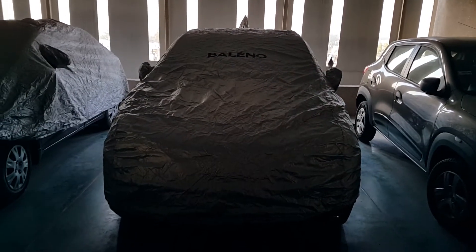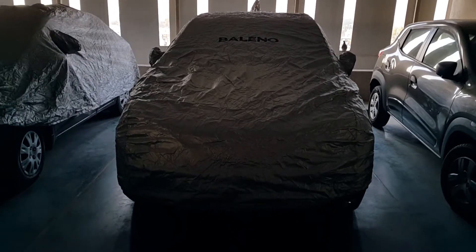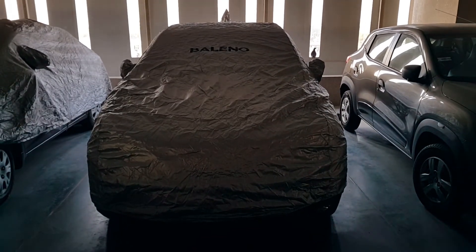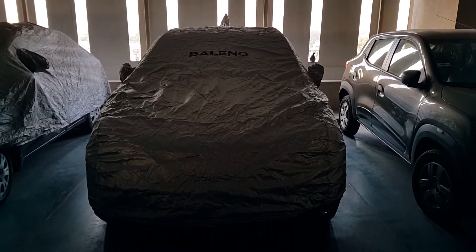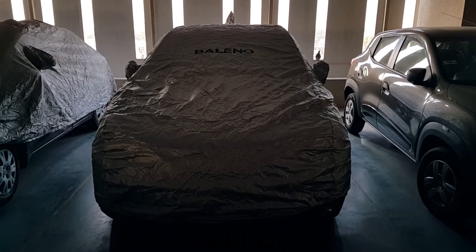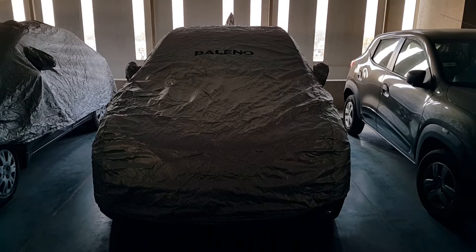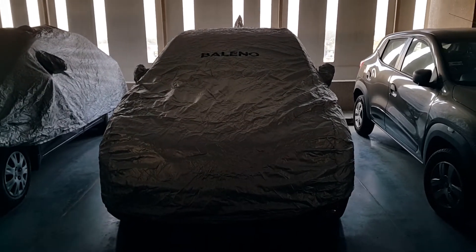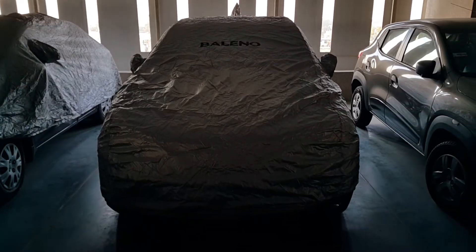Hi guys, I'm back again. This is another review of my Bellino diesel DDSI 1.3. I have driven almost 1527 kilometers. You can see my car is covered with a cover which I got from Naxa.